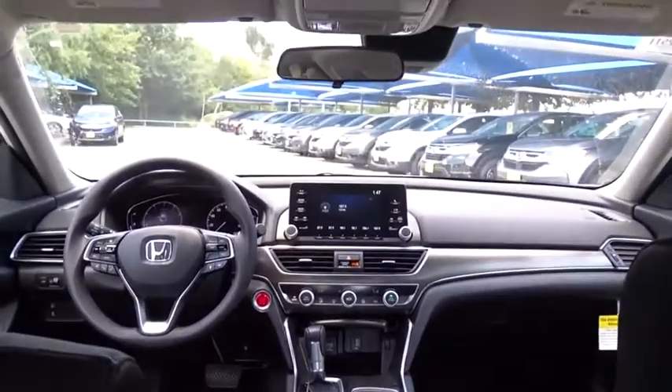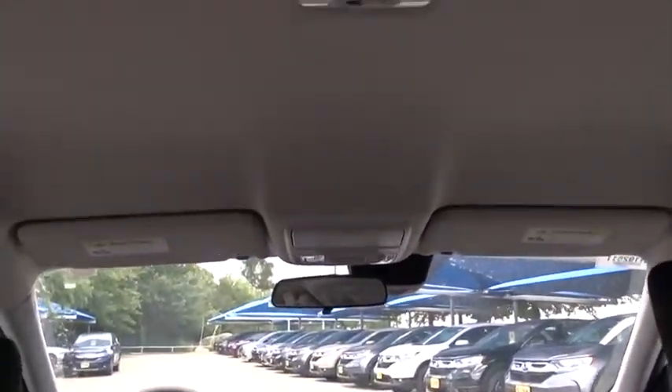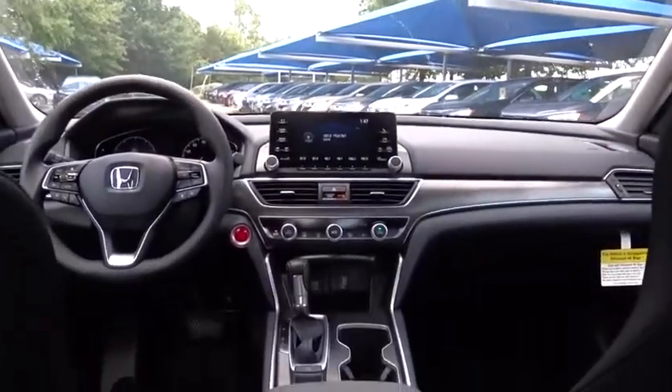Adjustable steering wheel, front wheel drive, keyless start, cruise control, aluminum wheels, four wheel disc brakes, floor mats, climate control, rear defrost.